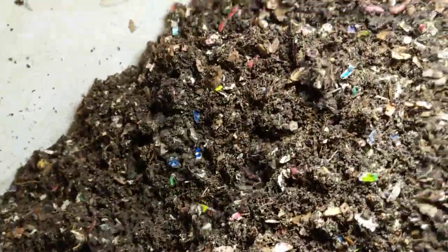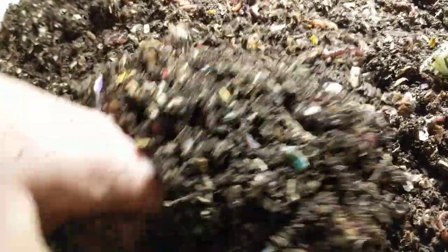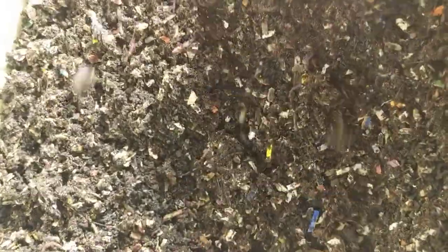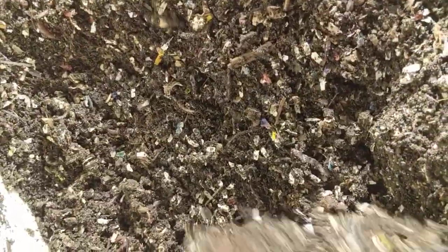I must have done quite a bit more surface area with the feeding than I usually do. But yeah, the castings are very fluffy. Since it started smelling funky, I'm definitely going to flip this whole thing now.